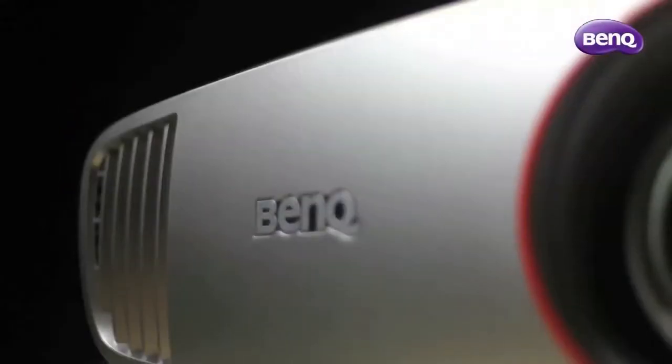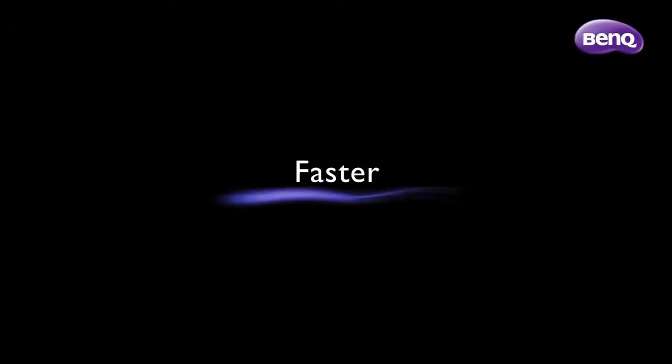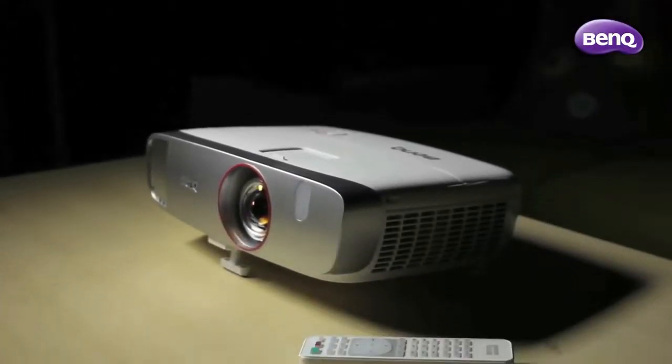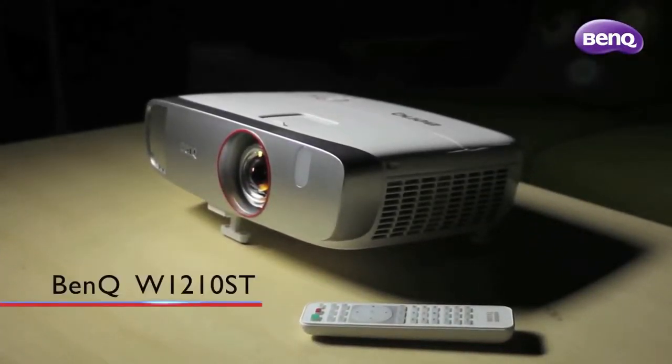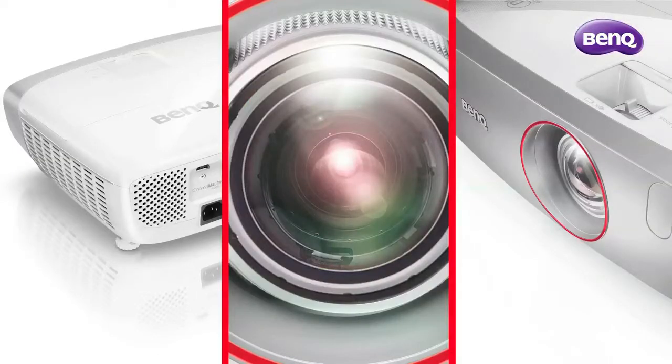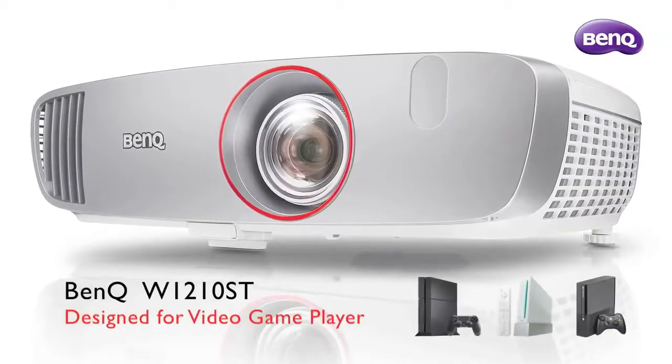In the modern era of console gaming, bigger, faster, crisper images are becoming the essential requirements for a gamer to truly experience an immersive gameplay. The new BenQ W1210ST Full HD Home Projector brings you exactly that.